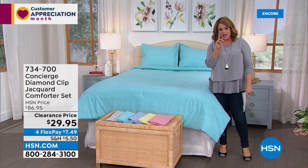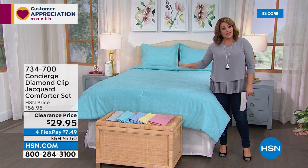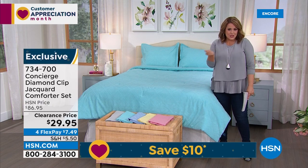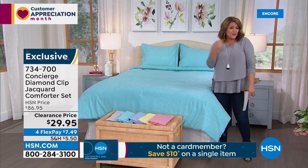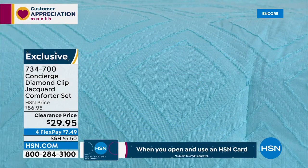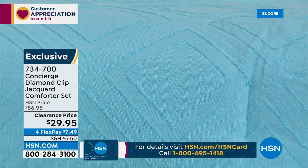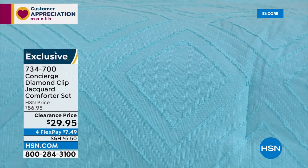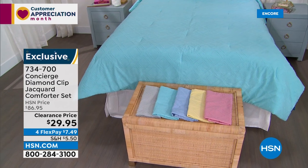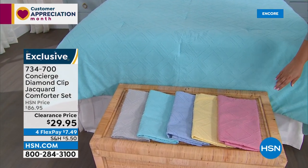Big finish: the Diamond Clip Jacquard 100% cotton comforter set. We very rarely have 100% cotton comforter sets — they usually do 100% polyester. But look at that cool texture — I love that texture makes everything look better. The whole set — comforter and two shams (one for twin) — is $29.95. On FlexPay, you're only paying $7.49 to get it home. And here are the available colors.